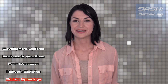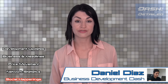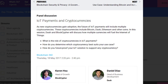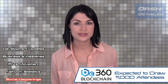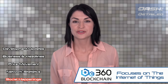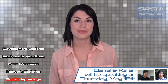And finally, to social happenings: Dash Core head of business development Daniel Diaz, as well as head of growth at BlockCypher, Karen Hsu, are set to present Dash in Santa Clara, California at Blockchain 360. Blockchain 360 is expected to draw roughly 11,000 people and focuses largely on the internet of things. Blockchain technology is being presented as a relatively new thing at the conference, and Daniel and Karen will be speaking on Thursday, May 18th.